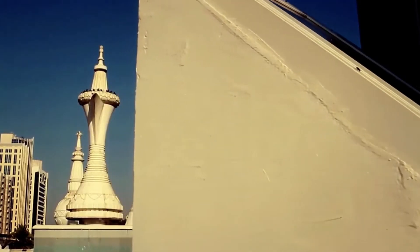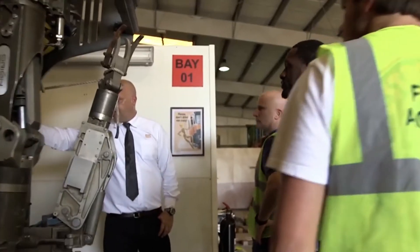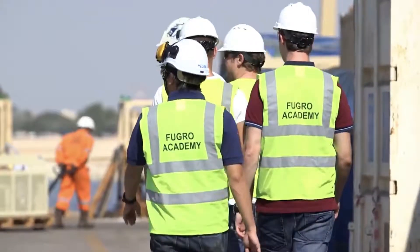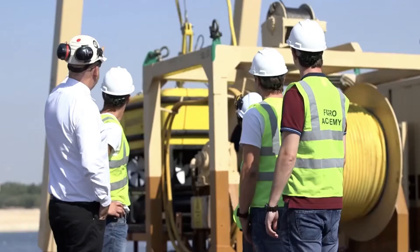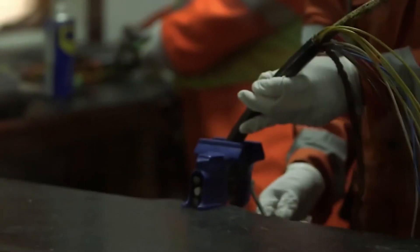Fugro's office in Abu Dhabi is host to the highly successful four-week ROV training course, which is offered to successful applicants meeting a strict set of criteria. The purpose-built facility provides over 15,000 square metres of yard space and adjacent quayside, giving trainees unique contact with vessels, mobilisation and ROV maintenance.